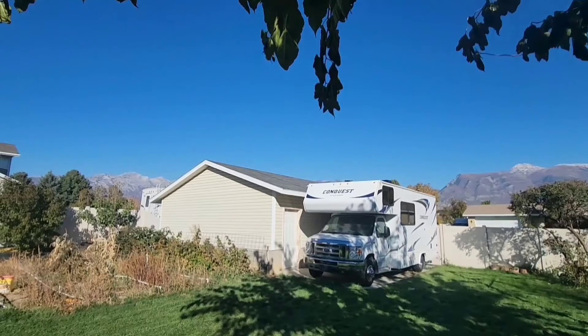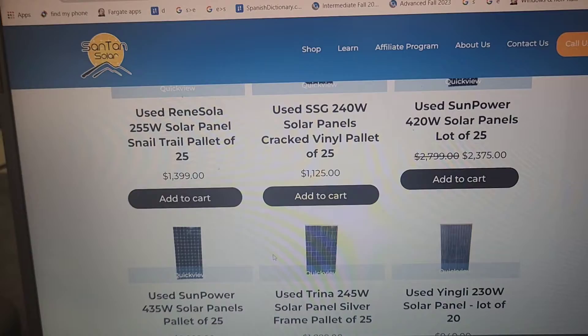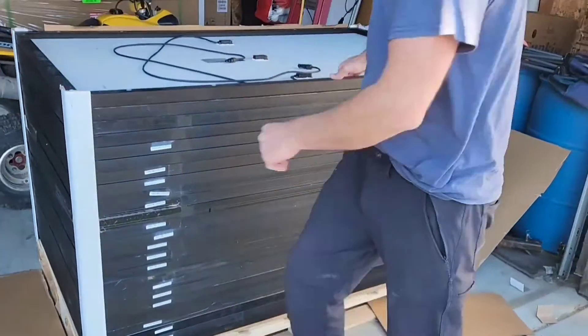Hopefully this will help pay for a solar kit I'm going to install on my external garage. Santan Solar is one of the largest distributors of used solar panels in the United States, but it doesn't make sense to buy one or two panels from them — they only sell in bulk. A lot of people buy these large pallets and resell them to people in their local area, and that's what we're going to do today.